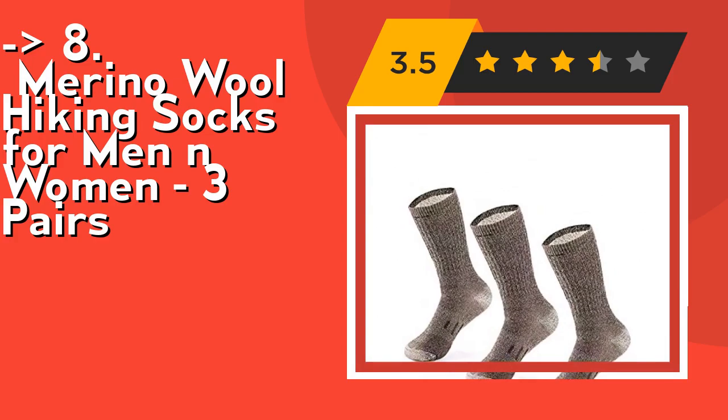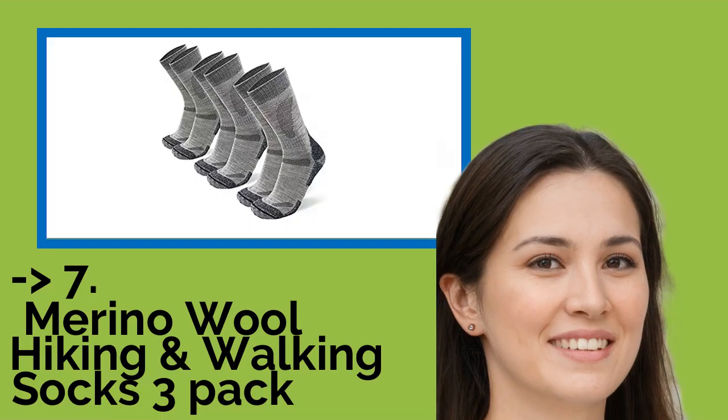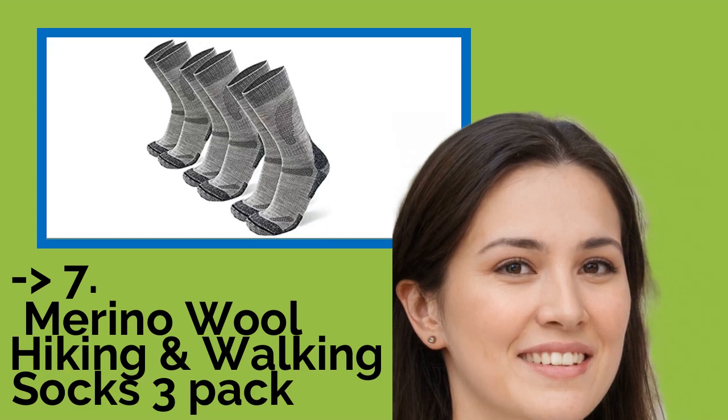Check out the link in description to buy this product from Amazon. Here is the 7th one: Merino Wool Hiking and Walking Socks 3-pack.